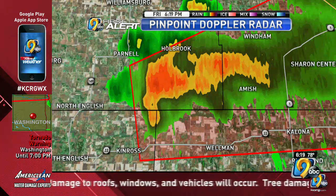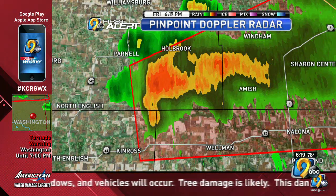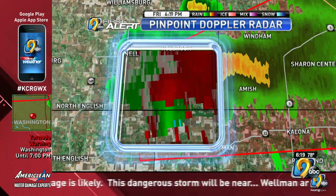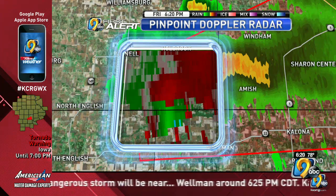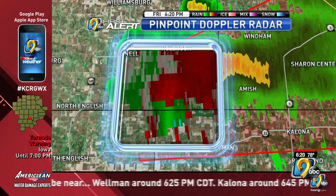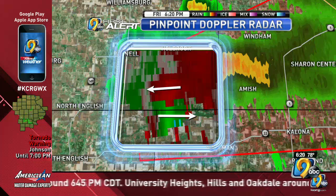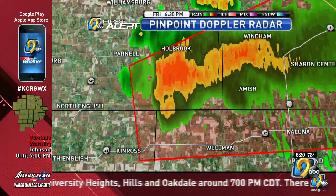As mentioned at the beginning of the weathercast, there were some signs of rotation on that storm, and it looks like the National Weather Service has decided that was sufficient to produce a tornado warning. We're looking for areas where we have the reds and the greens next to each other — that's where we have rotation — and I will pinpoint exactly where some of that is happening.